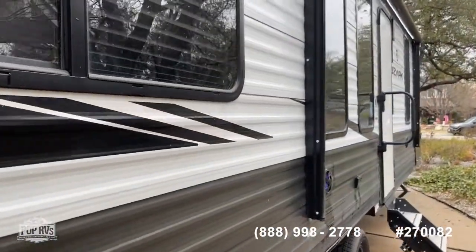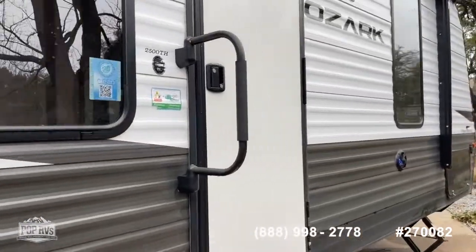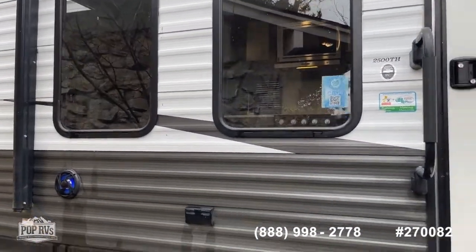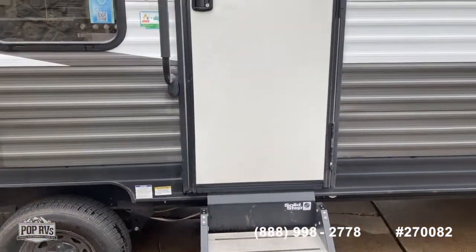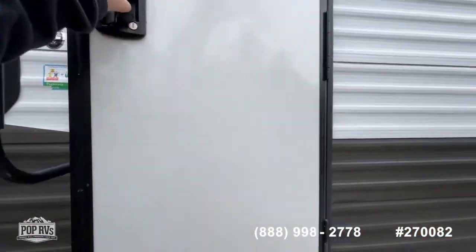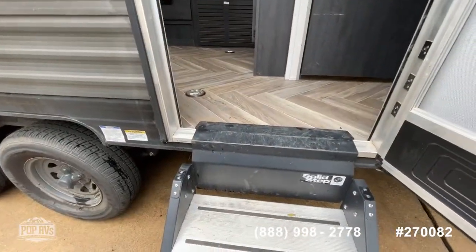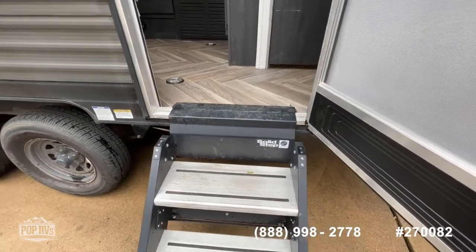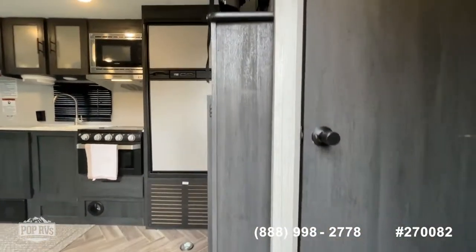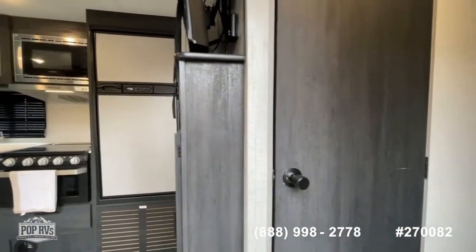If you've got questions about this model, call the number on the screen — we'll be glad to set up a showing. We also have RV lenders on standby if you need financing assistance. Let's transition to the interior. As you come in, you've got that swing-away entry assist handle, and there's that solid step mounting system that swings up and locks in place inside the doorway for easy access. The bathroom is directly across from the entry door — we'll hit that in a minute.